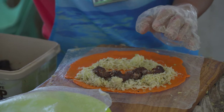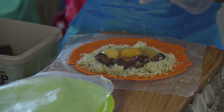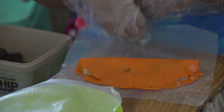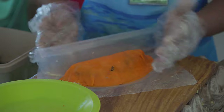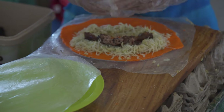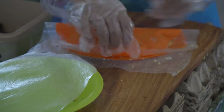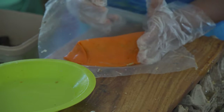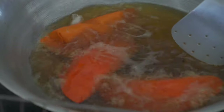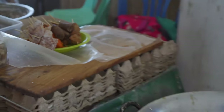Oh, that's a longanisa for the double-double! The longanisa here is a traditional Ilocano-style longanisa, with different spices — very spicy. The filling is mung bean, papaya, bean sprout, and empanada dough. In the double-double you get two eggs and extra longanisa — that's why it's called the double-double.